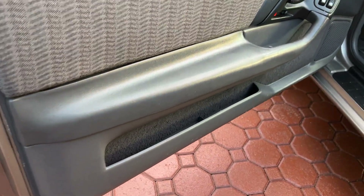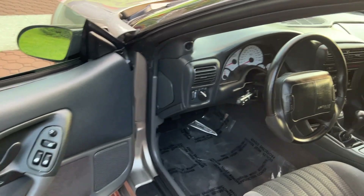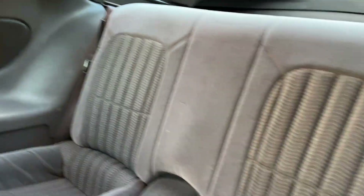Somebody's gonna really have something here. If I had room — I've got a few Corvettes stuck here and there, and a few Harley Davidsons — this thing would stay with me. The back seats, all that, are just awesome.